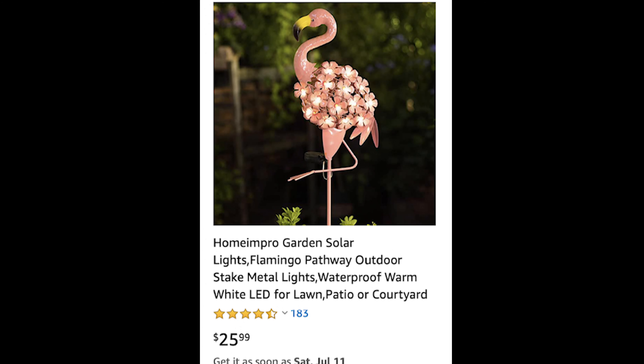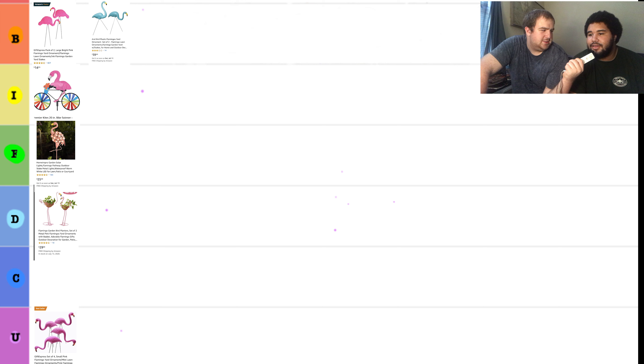Next, we have for $25.99 a solar lights flamingo. I'll put it in the F tier because it has flowers on it, and flower starts with F. You know what other word starts with F? Firetruck.